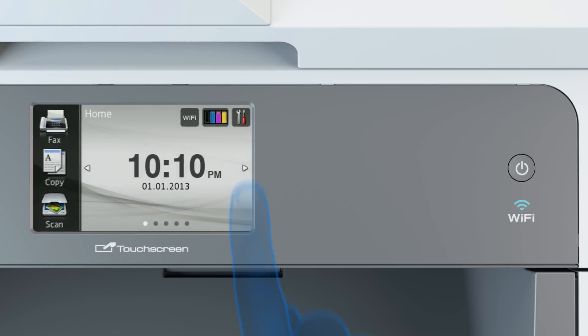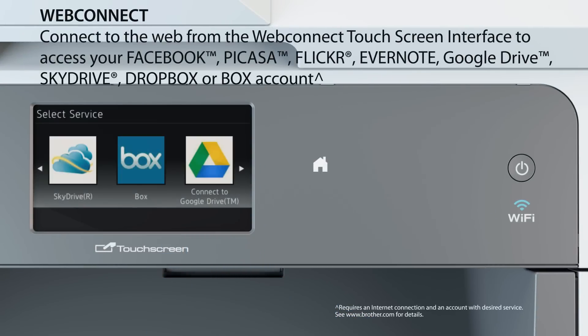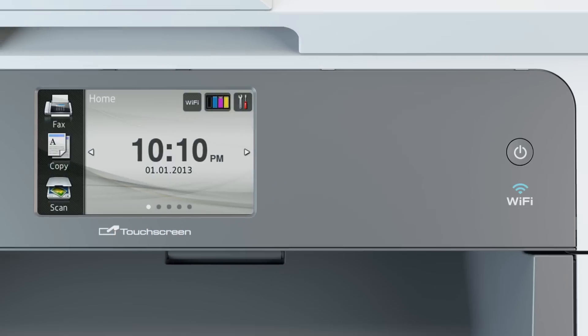Connect to the web from the WebConnect touchscreen interface to access your Facebook, Picasa, Flickr, Evernote, Google Drive, SkyDrive, Dropbox, or Box account.